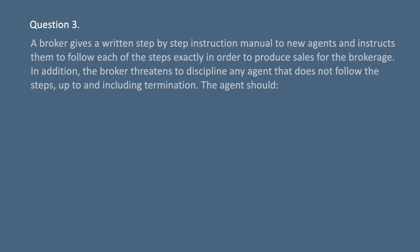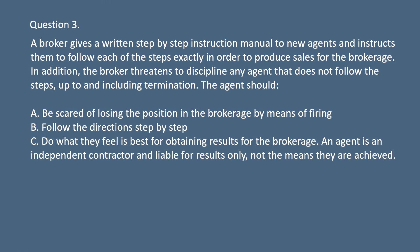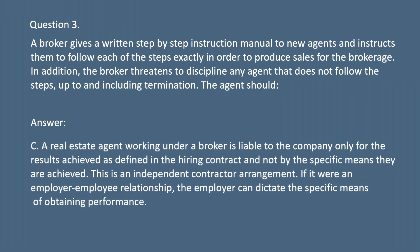Question 3. A broker gives a written step-by-step instruction manual to new agents and instructs them to follow each of the steps exactly in order to produce sales for the brokerage. In addition, the broker threatens to discipline any agent that does not follow the steps, up to and including termination. The agent should: A. Be scared of losing the position by means of firing. B. Follow the direction step-by-step. C. Do what they feel is best for obtaining results for the brokerage, as an agent is an independent contractor and liable for results only, not the means they are achieved. D. None of these. Answer: C. A real estate agent working under a broker is liable to the company only for the results achieved as defined in the hiring contract, not by the specific means they are achieved. This is an independent contractor arrangement. If it were an employer-employee relationship, the employer can dictate the specific means of obtaining performance.